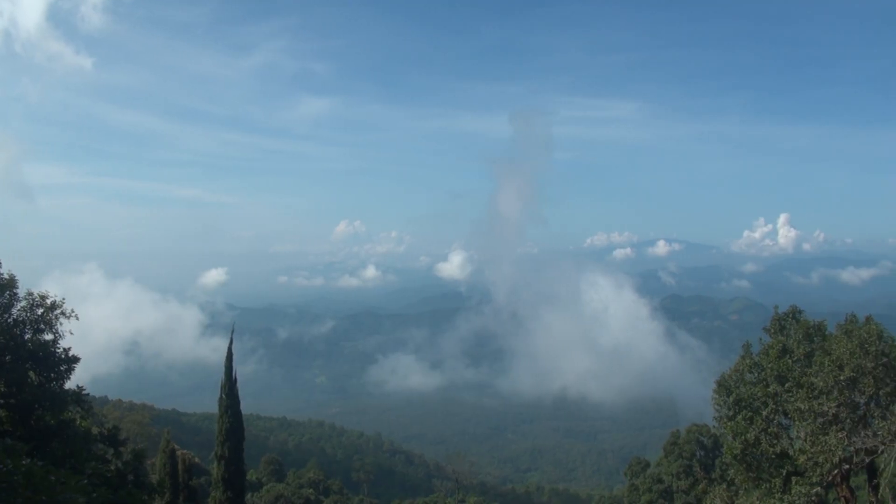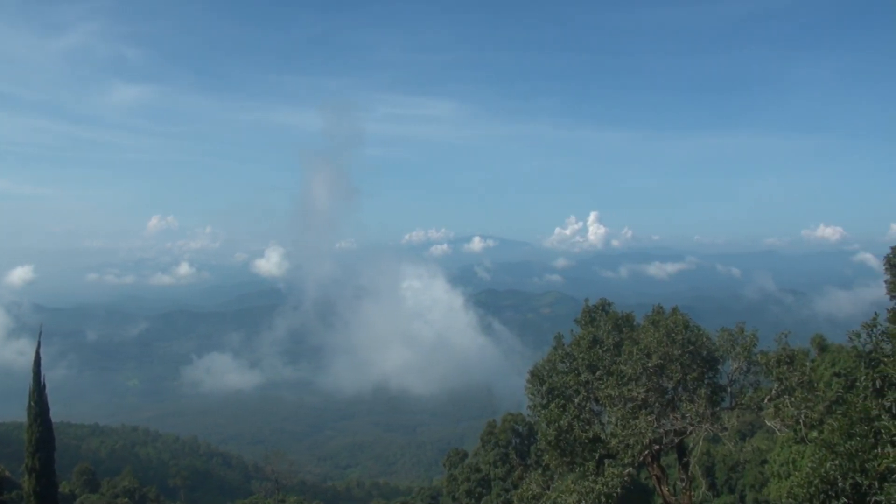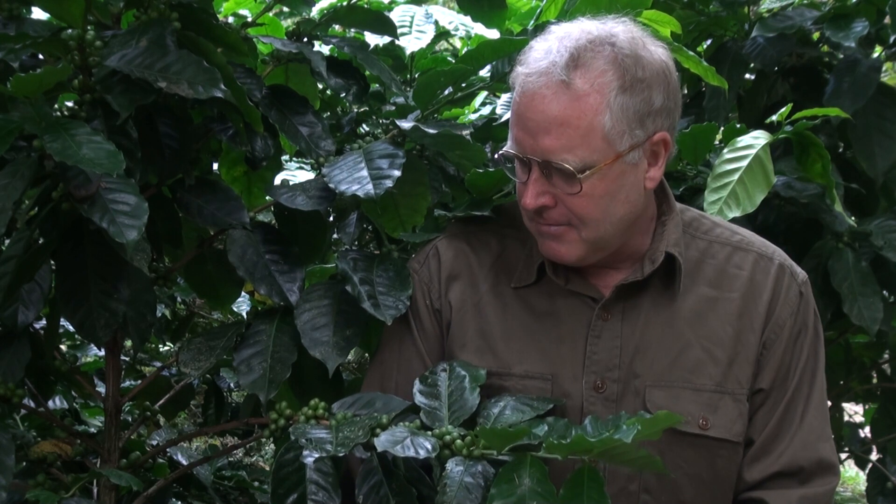Hi folks, Steve Parkins here. We're in northern Thailand, about 30 kilometers west of Chiang Mai. We're at an elevation of just over a thousand meters, close to 4,000 feet above sea level. And what we're looking at here today is coffee trees.